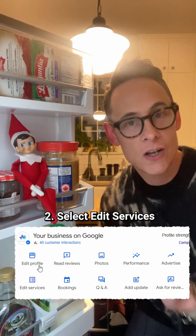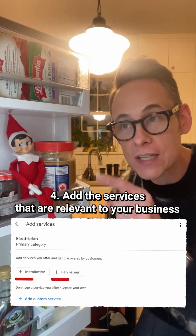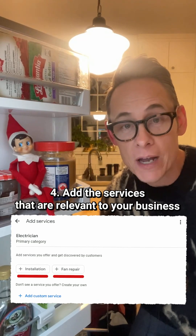All you have to do is go into edit your Google Business Profile, go to the services section, click add more, and then you'll see all of these predefined services set up there by Google. You just check them — click them all off and you will rank better for those terms.